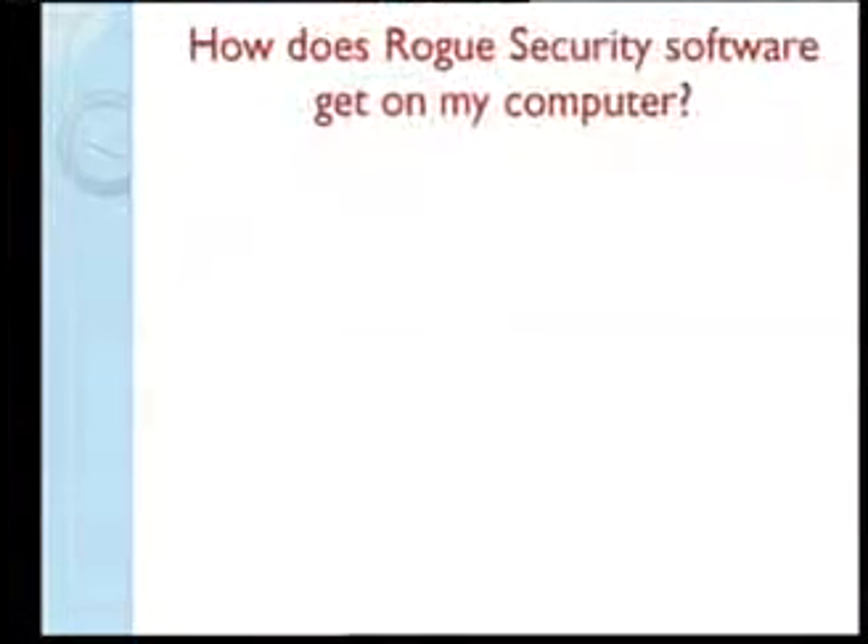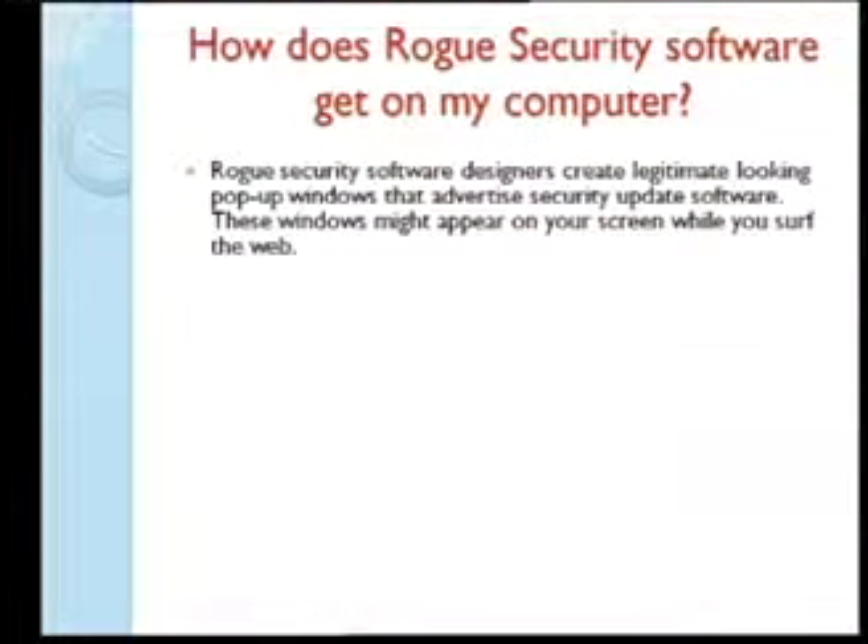How does it get on your computer? The persons writing this software are very brilliant and spend unlimited hours figuring out how to continue. One thing most humans have in common is they like free things. Because of that, there's no such thing as a free lunch — those who pay for their software are less likely to be tricked.